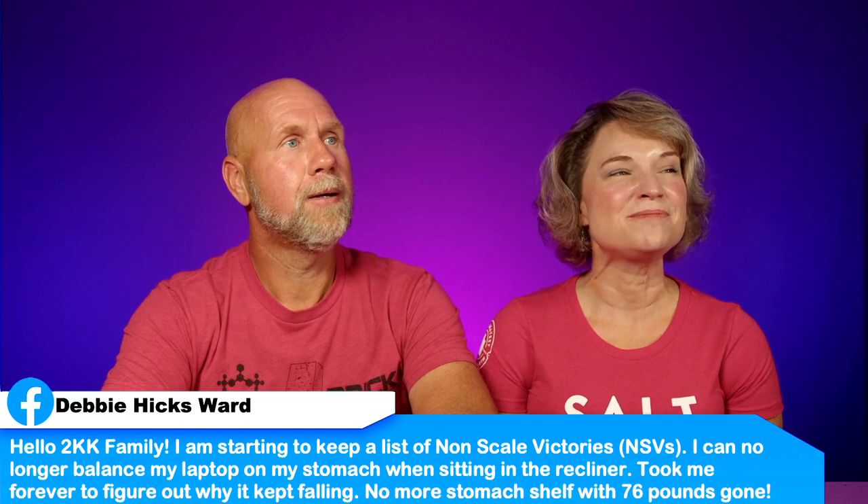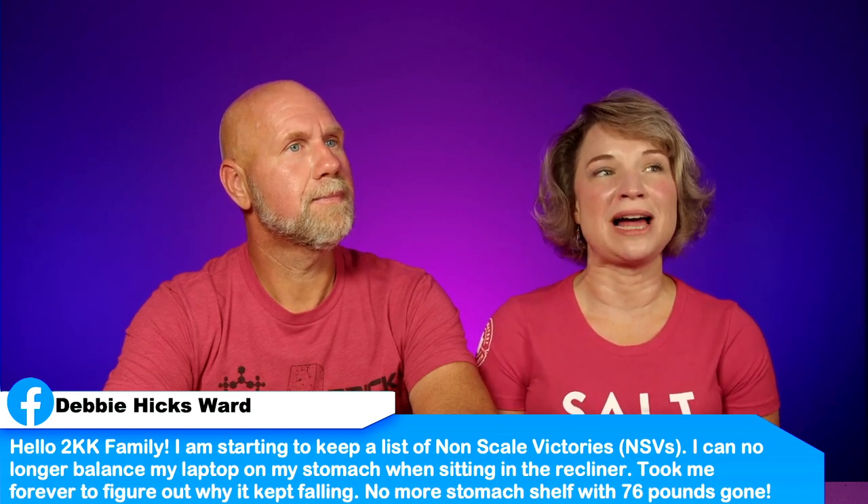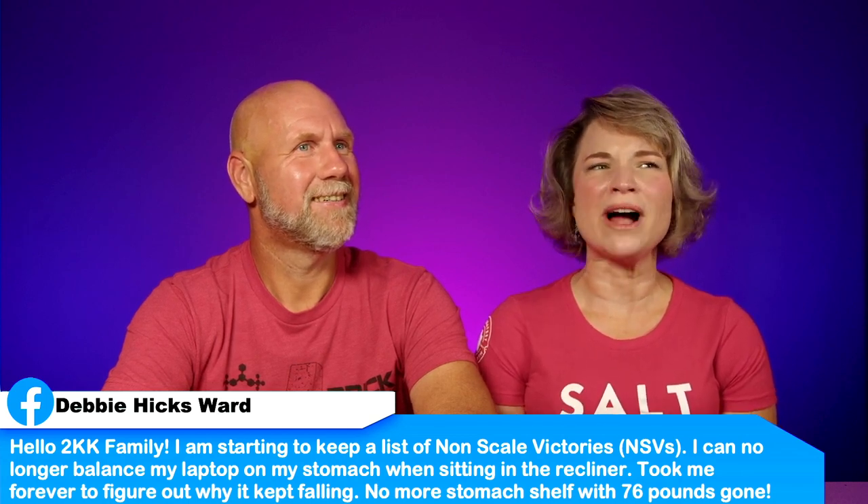Next is from Debbie. She says: 'Hello KK family. I am starting to keep a list of non-scale victories. I can no longer balance my laptop on my stomach when sitting in the recliner — it took me forever to figure out why it kept falling. No more stomach shelf with 76 pounds gone.' That is an awesome non-scale victory — I think Debbie has this week's Keto College Adjunct Professor of the Week. Start keeping a record of your non-scale victories. You're going to have tough days and you'll need to look back over those to focus on the positive.